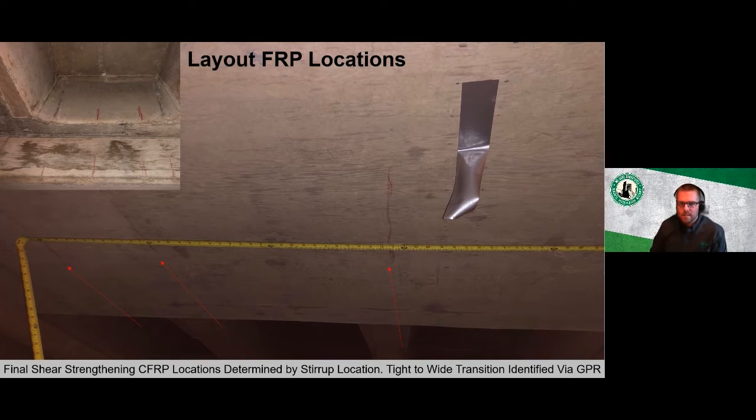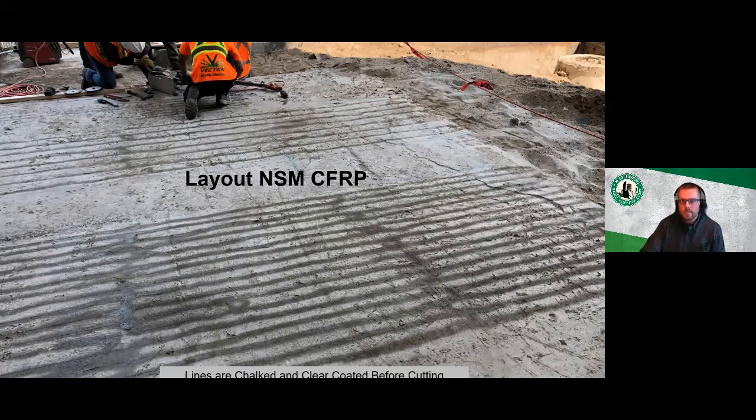For layout on this project, the final beam strengthening locations were determined by the existing stirrup locations in the structure. GPR was used to locate the stirrups and determine their spacing — identifying where spacing transitions from tight to wider — which was then used to determine the final shear strengthening locations. For near-surface-mounted layout, chalk lines were snapped in both directions and clear-coated to prevent them from washing out during wet cutting.